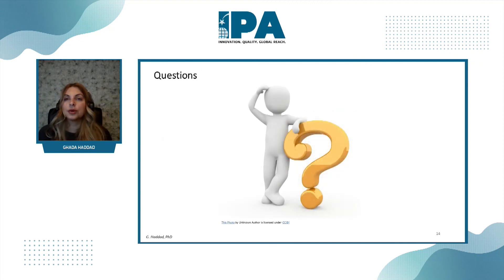Thank you so much for inviting me to speak. If you have any questions, please let me know.